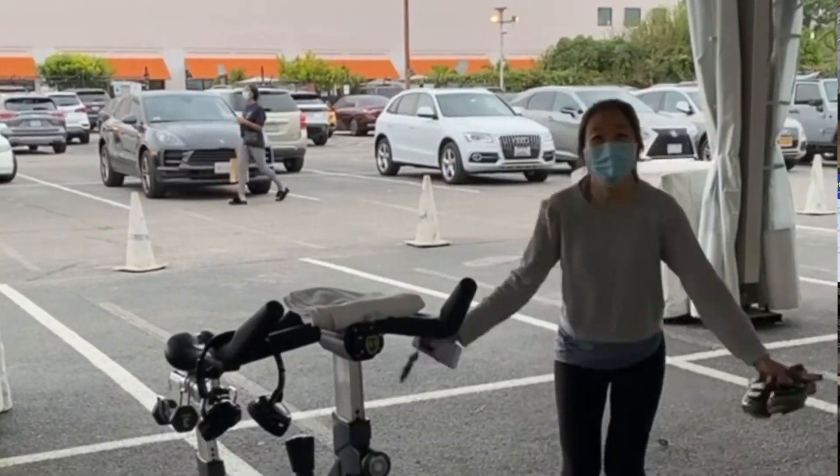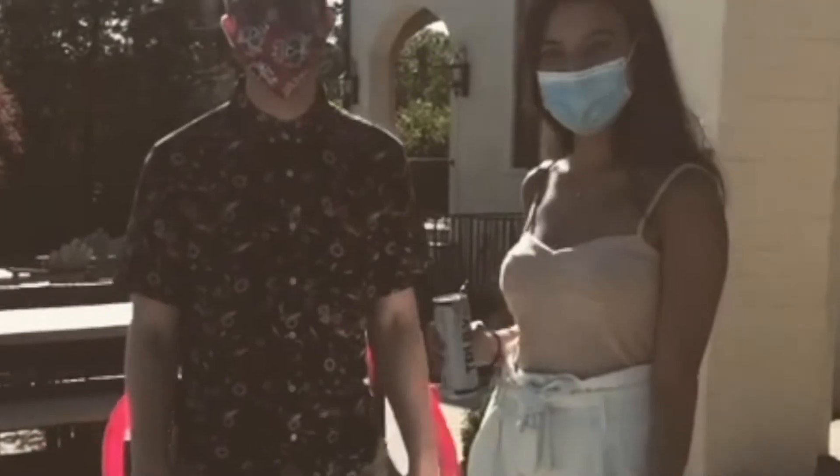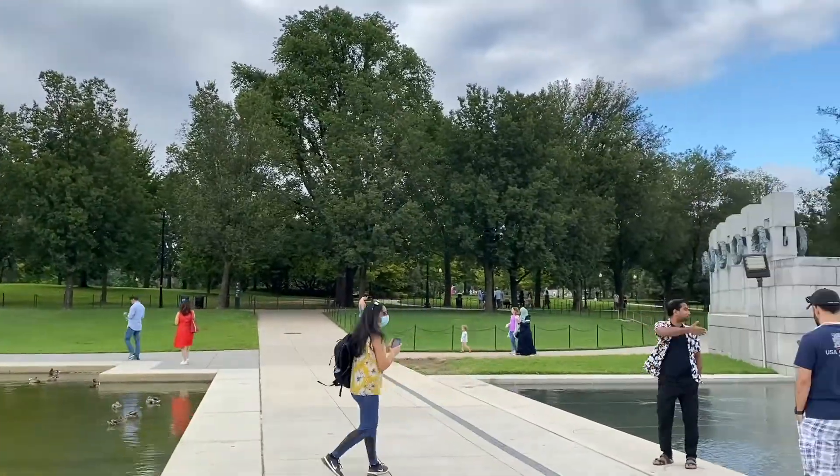Life in DC is definitely fun as a resident. There's basically something for everyone, no matter what you're interested in. Whether you want to try new workouts, check out new restaurants, explore art and culture, go to museums, or dive into history, there's literally something for every single person. The sky's the limit in a city like this.